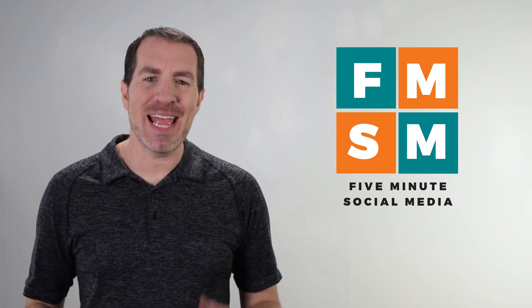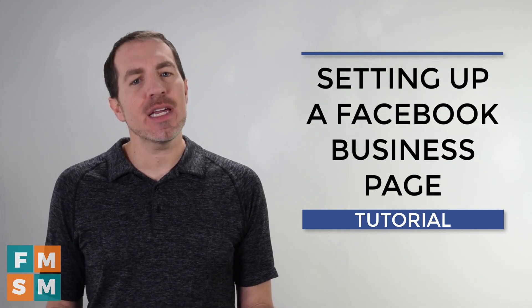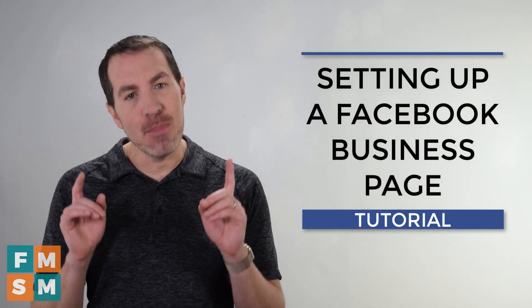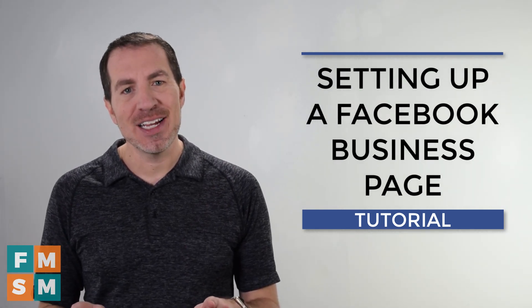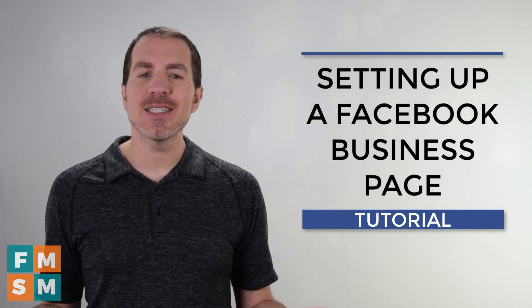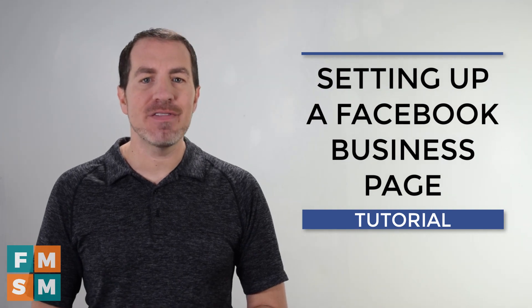My name is Jerry Potter, and today we're talking about how to set up a Facebook business page. You've decided your business needs a Facebook. First of all, not all businesses need a business page, but most of them do. To find out if you're the exception, I put a video together for that — you can find it right here or in the description of this video. By the time we're done today, you'll know how to set up a Facebook business page, and I'll tell you how you can get it verified as well.